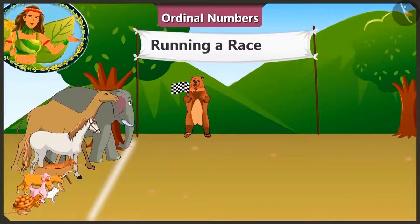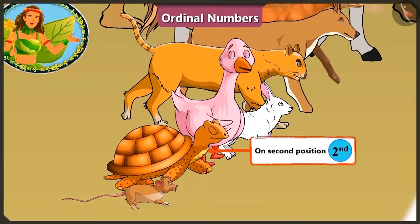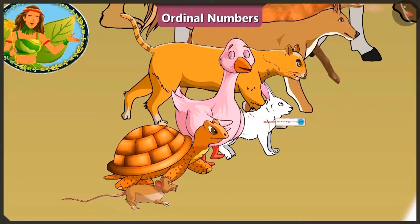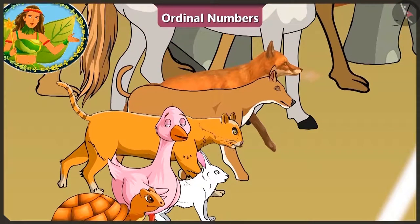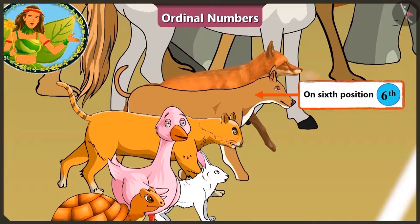Look! All the animals are standing at the starting line. The mouse is on the first position and his friend tortoise on the second position. On the third position is the duck, and the rabbit is looking so confident on the fourth position. The cat standing on the fifth position looks scared of the dog at the sixth position.